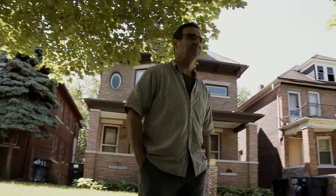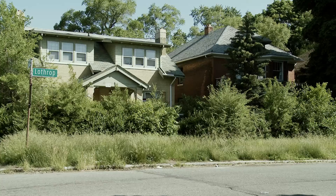We've lived on this block our whole lives. We knew the families that lived in all of these houses.